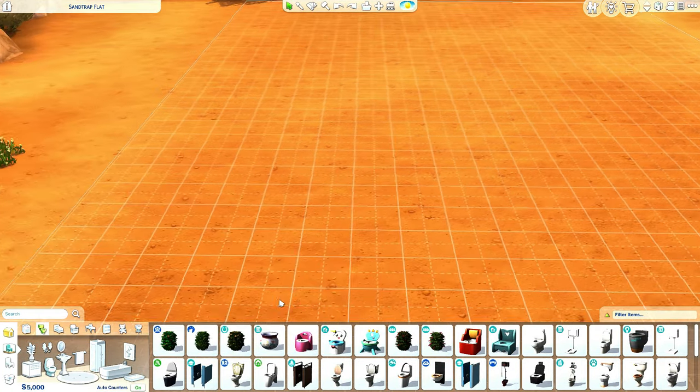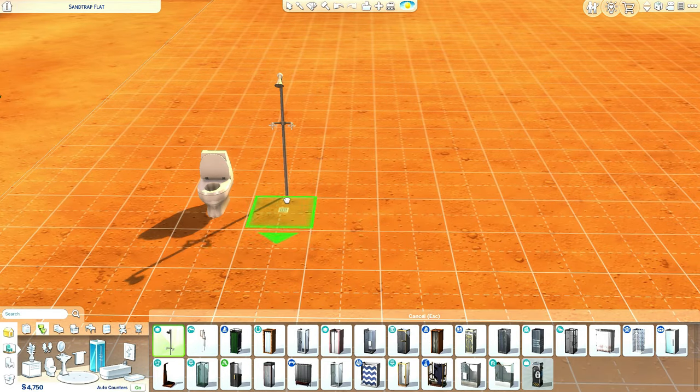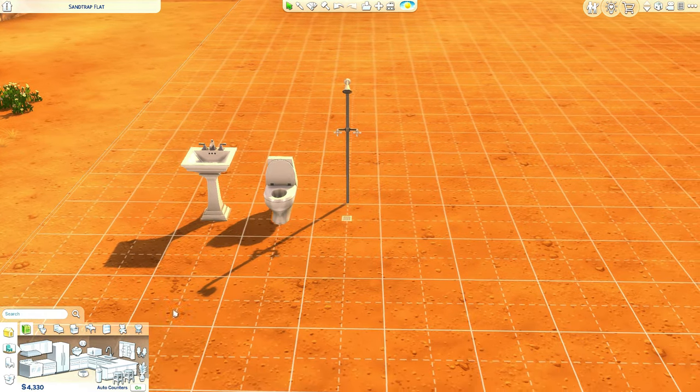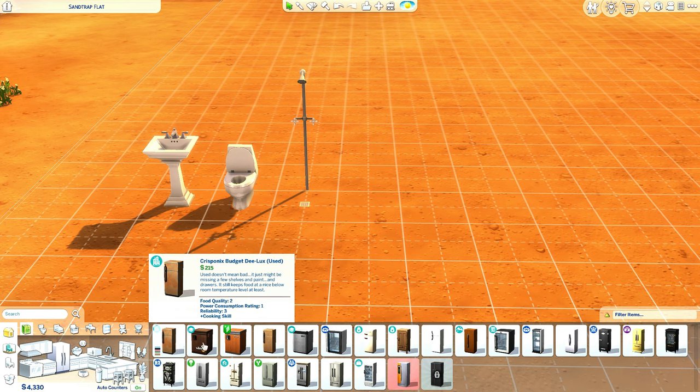We're gonna start by grabbing our essentials. A toilet for 250, a shower for 300, and we need at least one sink in this house. This is our bathroom - functional as it is. If we have any money left we can add things like toilet paper and a mirror.